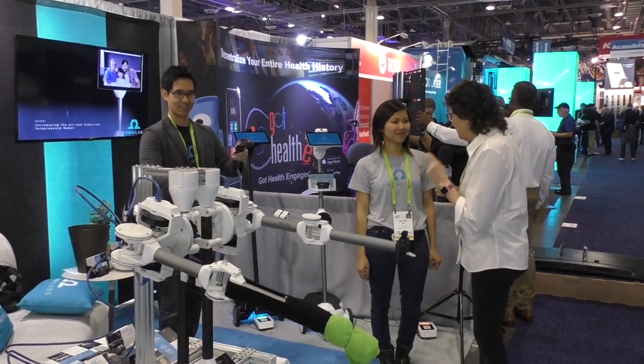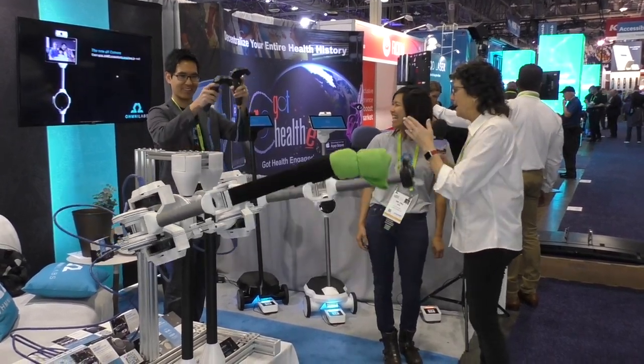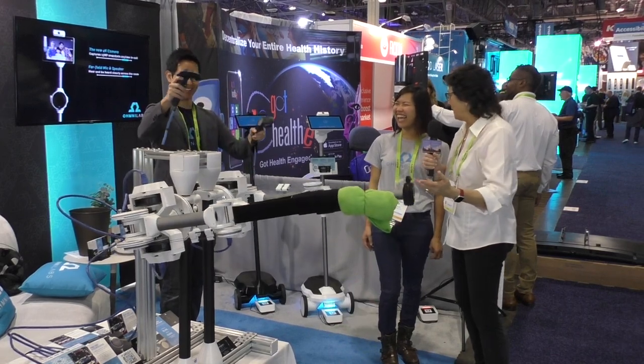I'm talking to Dr. Tra Vu of OmniLabs right now and there's some crazy robot, and the CTO Jared Goh is waving his arms around here and the robot hands are moving.